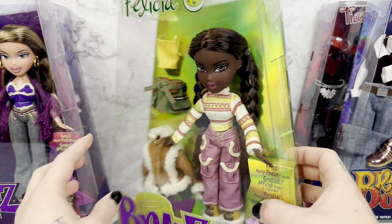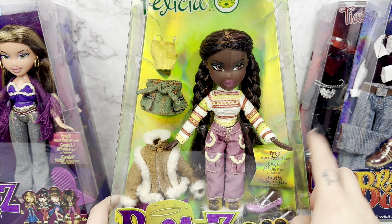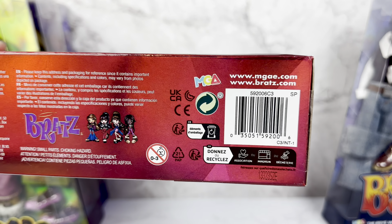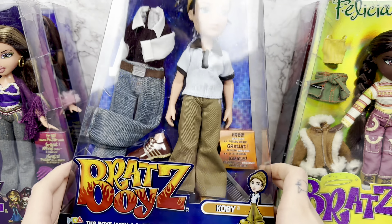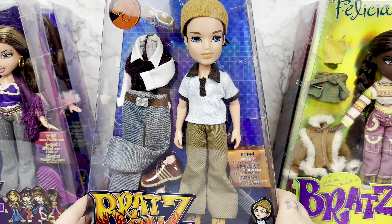Here is her barcode. Hers didn't have a sticker over it — that was just Dom's, I guess. Here's Tiana's barcode as well. Never said this was going to be an organized review. And lastly, here is Kobe, our Bratz Boy's reproduction. This is a reproduction of New Cool Kobe, I do believe.